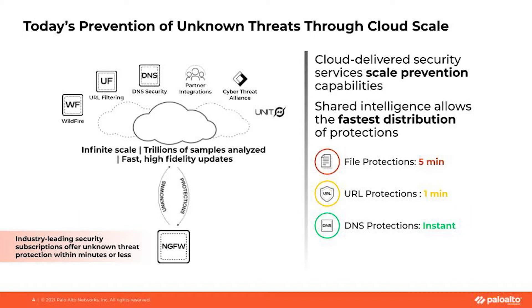We do leverage the infinite scale of the cloud with our WildFire cloud-based malware analysis system, URL filtering, and DNS security to analyze threats and scale the prevention. We also integrate intelligence sources from our partners, alliances, and our Unit 42 research team. This has been tremendously successful — we've reduced the time from detecting an unknown threat to delivering protection in mere minutes, which we think is the fastest in the industry. But speed is the name of the game and every second is critical, and we wanted to shrink that time down even more.